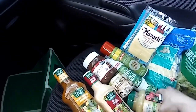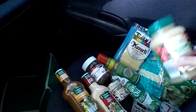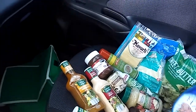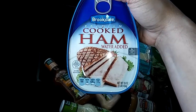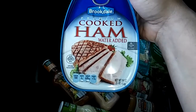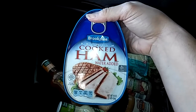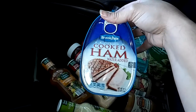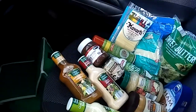I picked up some original applesauce from Sweet Harvest — I haven't had this in a while. And the Brookdale Premium Cooked Ham, this is 16 ounces. I put this in my small crock pot with some pineapple and a little bit of brown sugar. I like to have that with mashed potatoes.